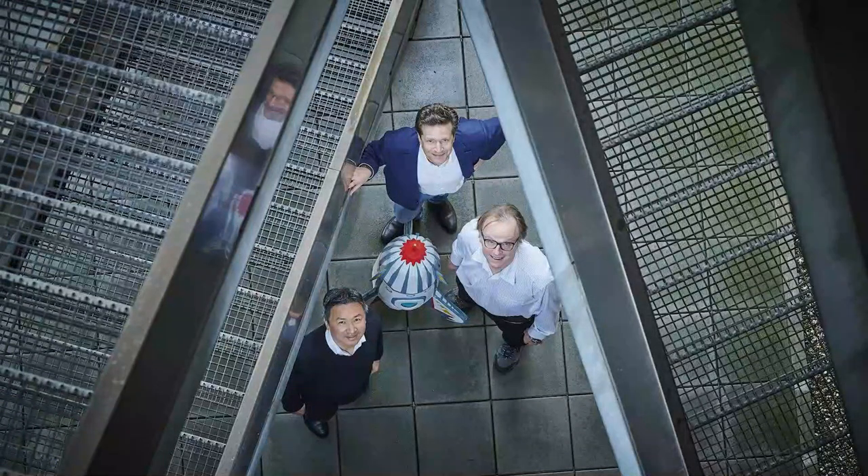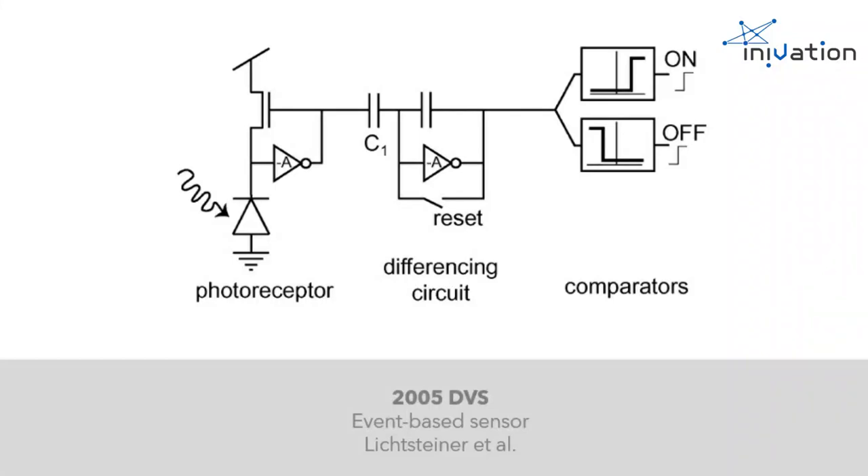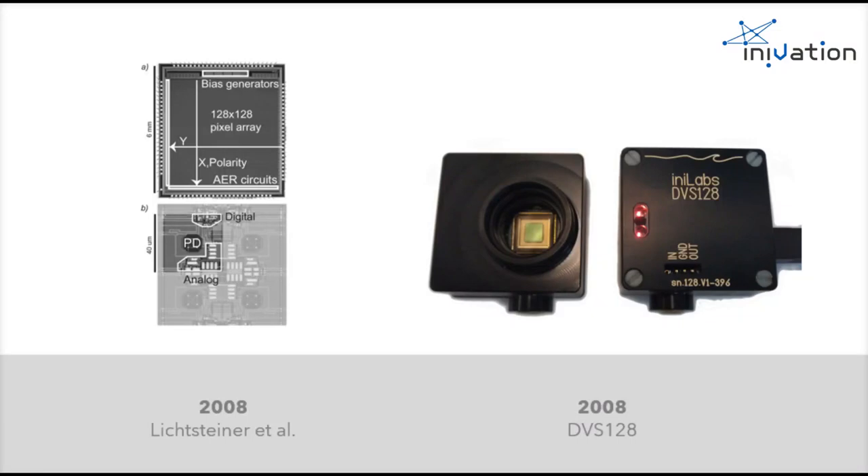Our core technology has come a long way since the advent of the DVS and is continuously evolving. In 2005, researchers at the University of Zurich led by Professor Delbruck invented the DVS, which demonstrated the fundamental principles of event-based vision still applicable today, where an in-pixel analog circuit continuously detects temporal contrasts and generates events accordingly. In 2008, this pixel design was successfully verified in silicon, together with an on-chip bias generator and an address event representation readout system. In the same year, the first event-based vision camera, DVS-128, was released, marking the beginning of the thriving event-based vision community we see today.